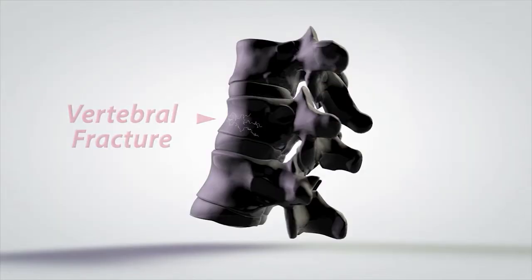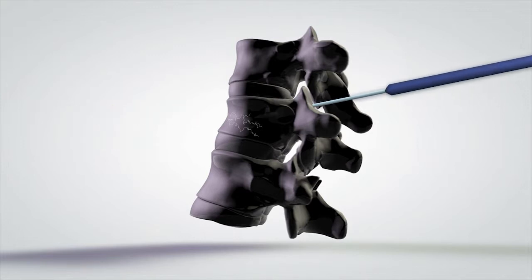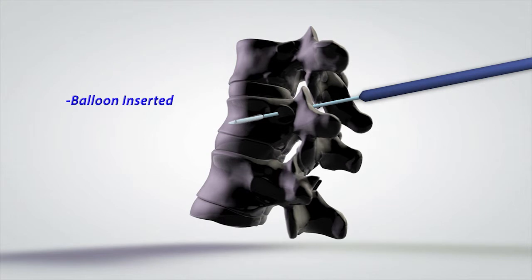On the diagram we see, on the left, a needle going in through the pedicle — this is a patient lying on their stomach. This is an outpatient procedure that typically takes about an hour or less to do under the x-ray machine.